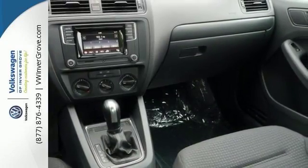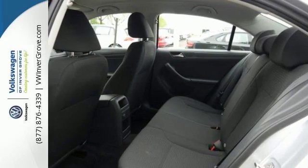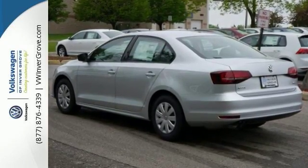And while it sips fuel, you'll enjoy the multifunction sporty steering wheel, touchscreen sound system, and Bluetooth. There's so much more. Stop in and take a test drive today.